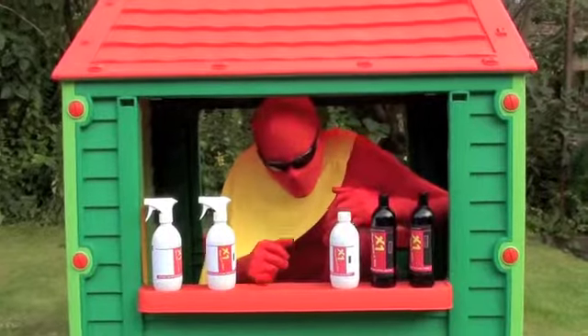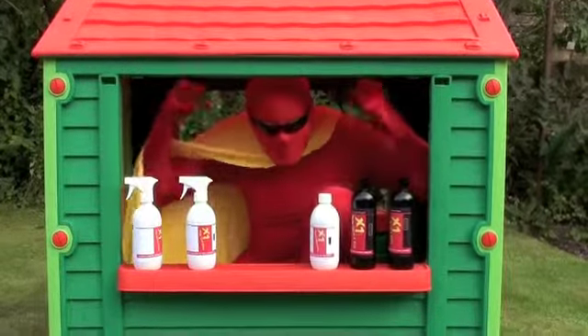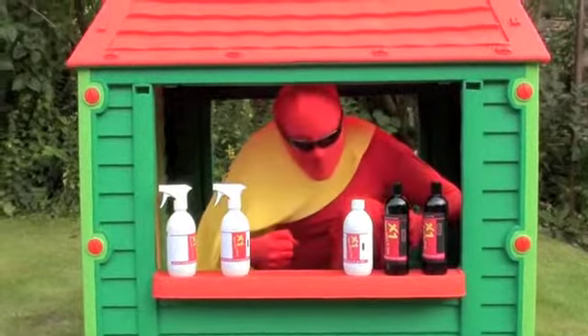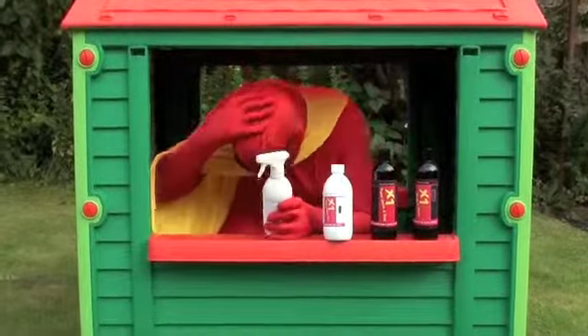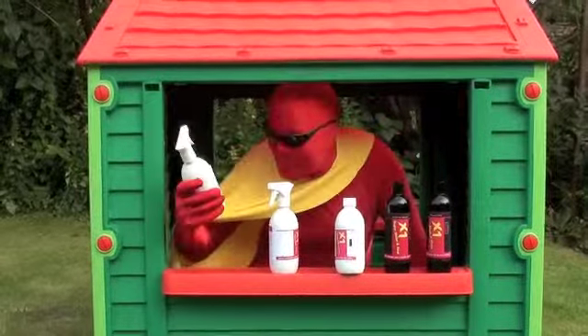You also get access, because you bought from us just once, to our monthly competition where these five products that you're looking at today are up for grabs. If you win the competition, you get the lot and we deliver it free of charge. It's all yours if you enter our competition — it's so simple to enter. We tell you exactly how when you buy a product from us today.